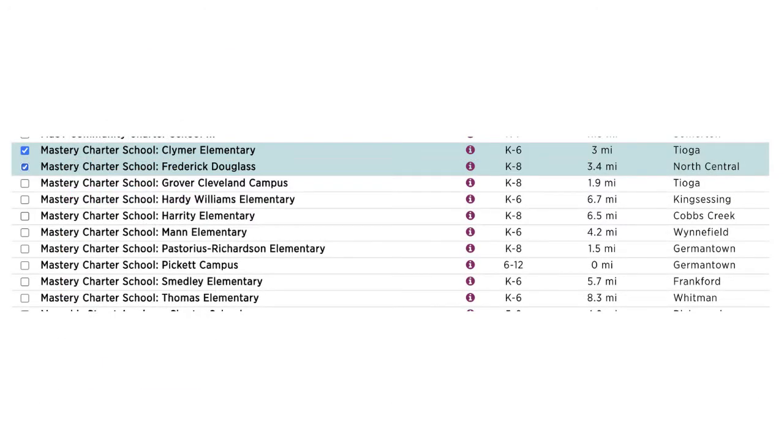Next, you will select your schools. You may select more than one. If you know which school you would like to attend, select it now. If you are unsure which Mastery School is closest to your house, select them all. The system will match you with the Mastery Schools your child is able to attend based on your home address.